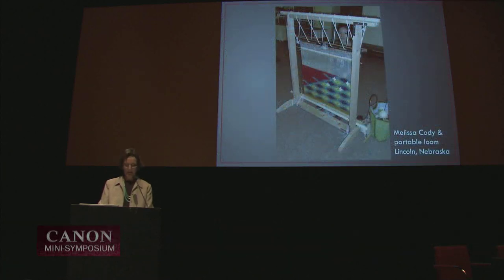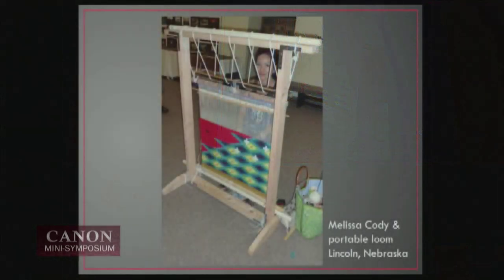Even when looms are portable and displayed in quite secular settings — as you see here at the Museum of Natural History in Lincoln, Nebraska — they retain certain attributes that tie them to tradition, as you see with Melissa's zigzag cords. And it's true that even as Navajo woven designs from the 19th century are borrowed by others in Mexico, in Ukraine, in Turkey, around the world, it is the techniques and the processes that really represent Navajo weaving. You can copy the design, but you can't do the construction in quite the same way.